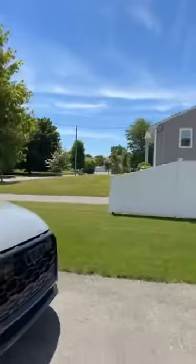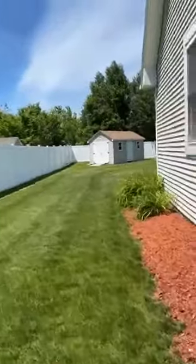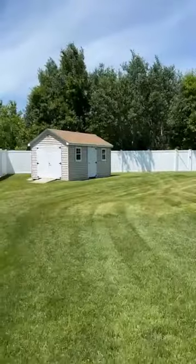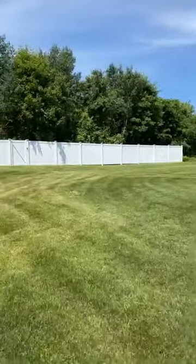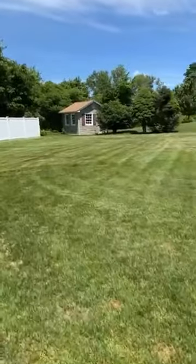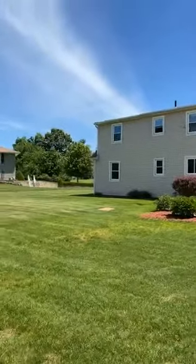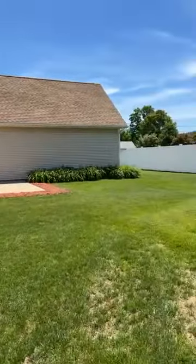We'll walk around the back. Totally manicured — great landscape. They've got a great shed. All vinyl fencing. Just beautiful. They do own past the shed area. Big backyard. This is located on just a little under a half an acre. But look how beautiful this is — quiet, peaceful. Very nice.